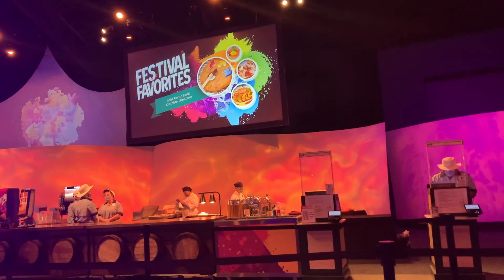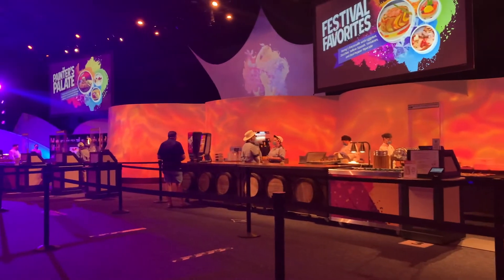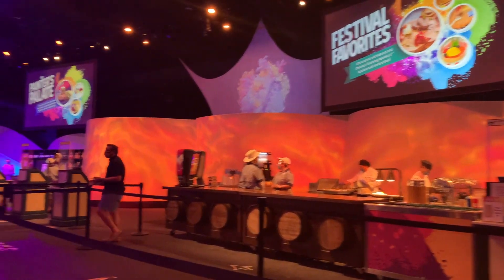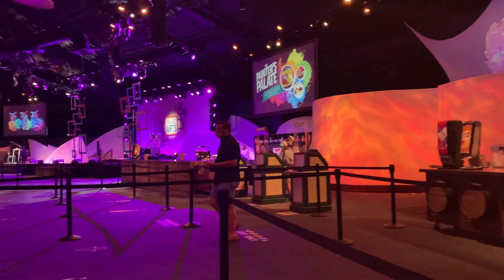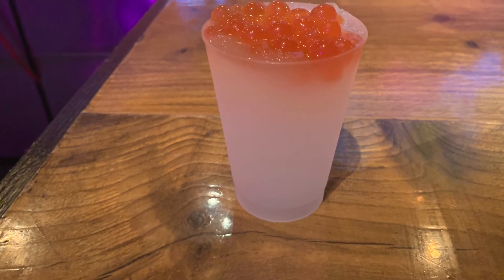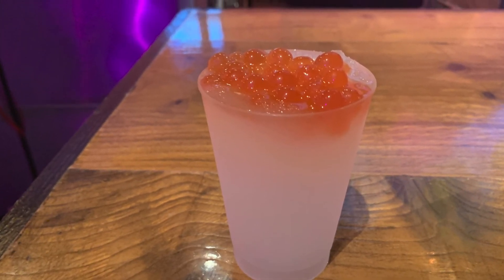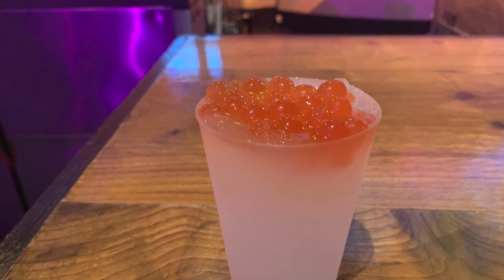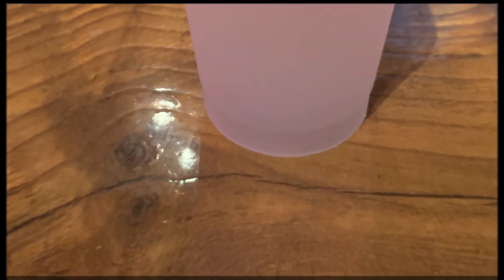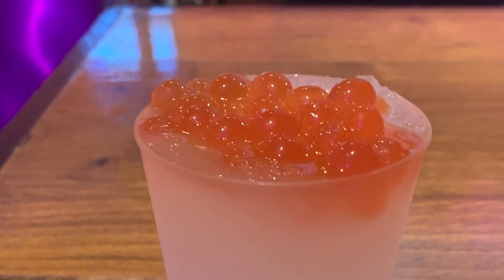If we want to grab a Remy's Ratatouille, we will find it here at the first kitchen called Festival Favorites! The Blue Sky Black Cherry Boba Freeze also caught my eye! It is a non-alcoholic drink and the flavors were so delightful — you have that icy fruitiness from the black cherry and juices just bursting in your mouth from the boba when popped! Amazing and so fun to drink!